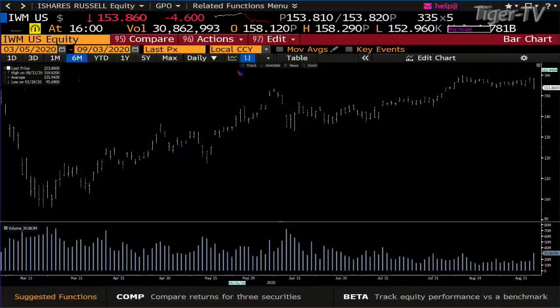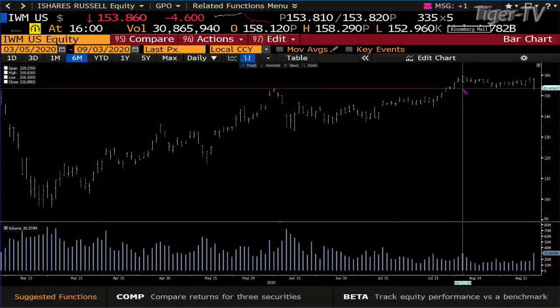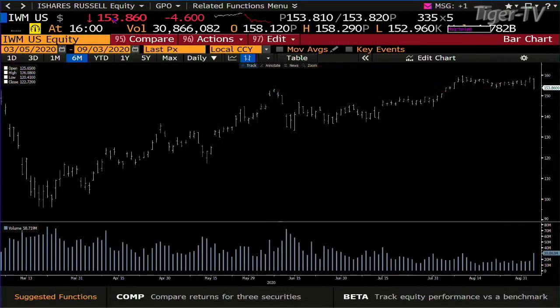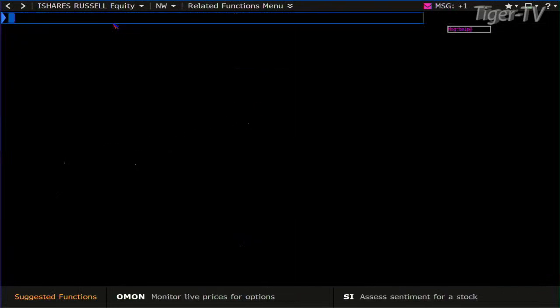If we take a look at the small caps, which have been the weakest index out here, they're down $460. Volume was there also — yesterday we went up with 16 million and came down with 30 million. The amazing thing about the small caps is that even though it's been the weakest index, it looks a lot better than the NDX 100.